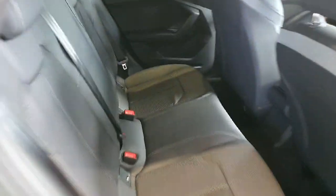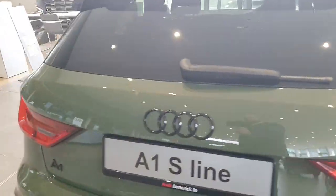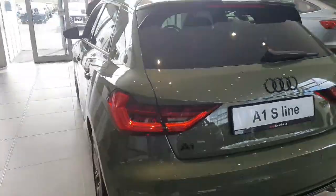Furthermore, this car comes with privacy glazing, and as you can see there's lots to see around the back of the vehicle. It also has a rear spoiler, LED backlights with dynamic indicators, and of course the S-Line sports rear bumper.